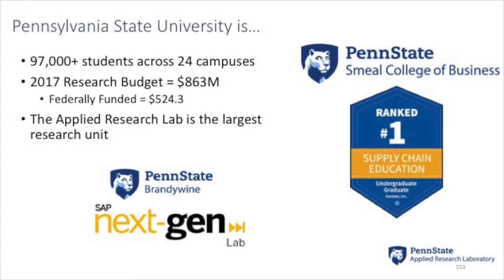A few key points relevant to this audience: our Smeal College of Business is consistently ranked number one in supply chain education by a number of different measurements. Gartner released their most recent assessments — we're very proud of that. This program also delivers supply chain education for DOD. We've specifically delivered certificate programs for folks at NAVSUP, and we can tailor and design those programs to educate the federal workforce in supply chain fundamentals.